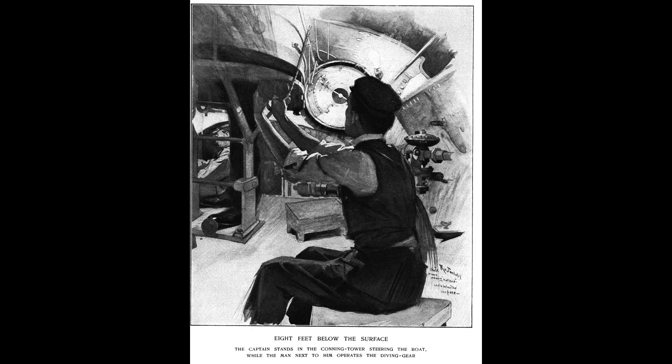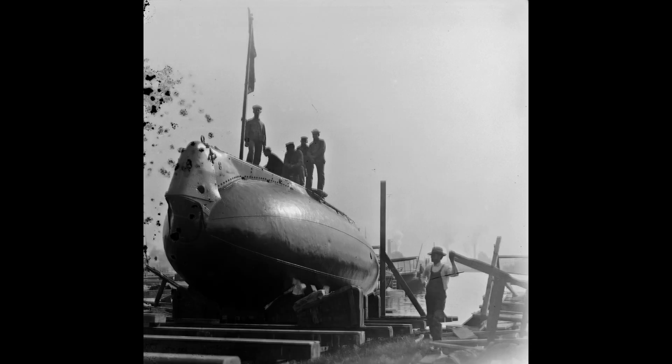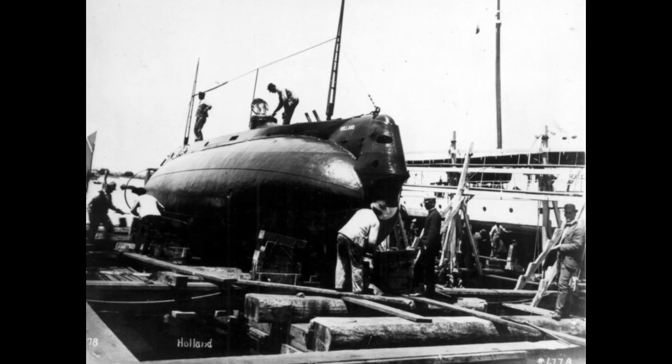It was powered by a gasoline engine on the surface and an electric motor when submerged. The USS Holland could reach a maximum speed of 7.5 knots on the surface and 6 knots submerged.